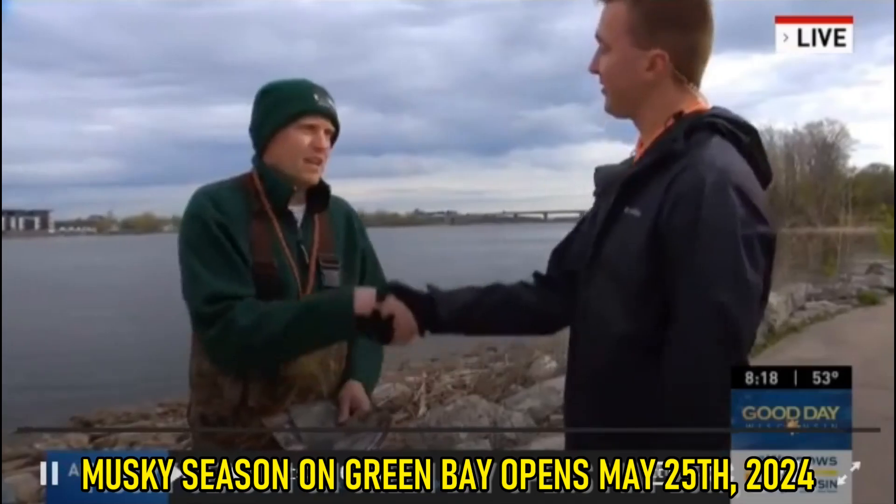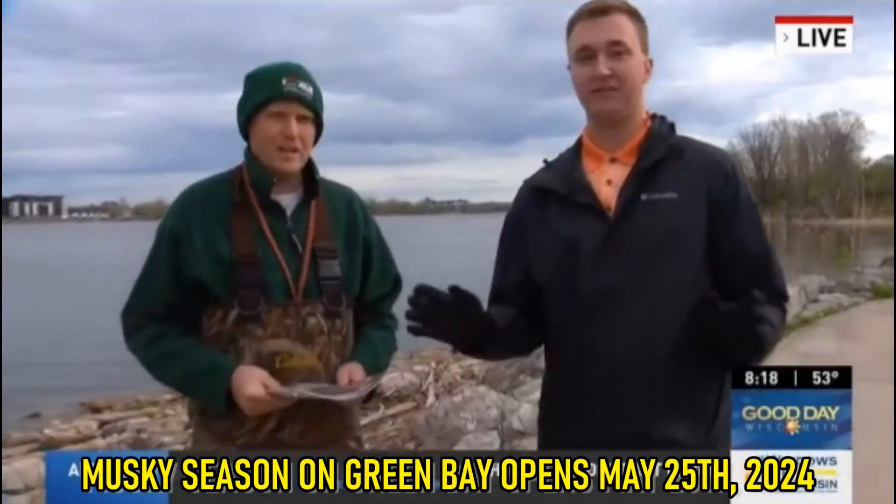Jason, thanks so much for waking up with us this morning. We've had some fun out here — some great information. We had a lot of fun. It's a beautiful morning. We'll go back to you.